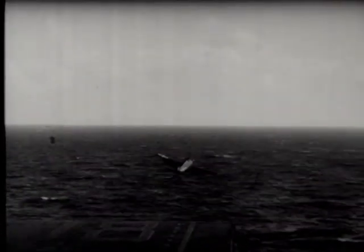Navy films of fleet operations during the Okinawa campaign. Elements of the fast carrier task force send aircraft aloft for strikes in support of American invasion forces during the 82-day campaign — shooting down Japanese planes, including suiciders of the Kamikaze Corps, and strafing Japanese shipping and other targets.